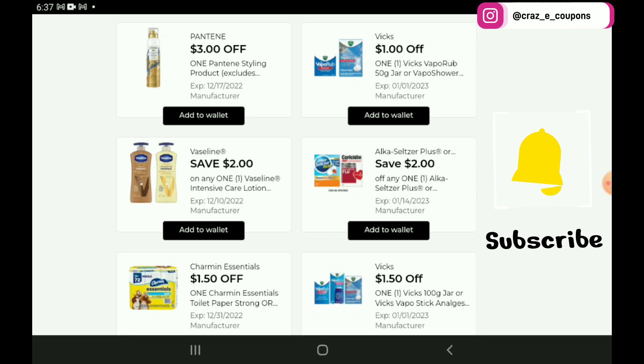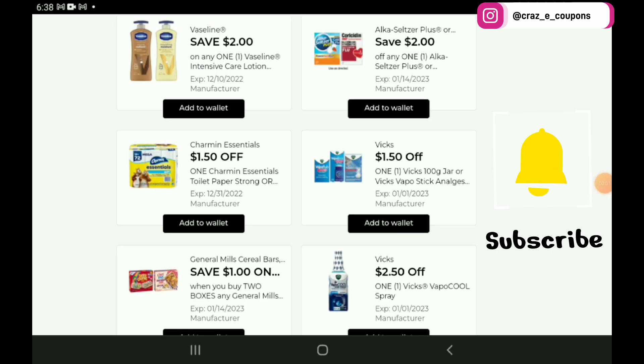Next up, we have a $3 off 1 for the Pantene Styling products, priced at $6, so after the coupon you're going to pay $3. Not a bad deal on Pantene products, and those are also on sale this week for $10. Next up, we have a $2 off 1 digital coupon for the Alka-Seltzer or Cortezan products. Those start out at $5, so after the coupon you're going to pay $3.